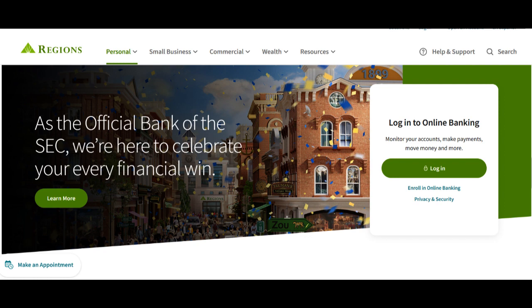In summary, Regions Bank's Roth IRA offers the advantages of tax-free withdrawals, a range of investment options, and no required minimum distributions. However, income limits and the lack of immediate tax deductions for contributions are factors to consider. A Regions Bank Roth IRA can be a valuable tool in your retirement planning, providing tax-advantaged savings to secure your financial future.